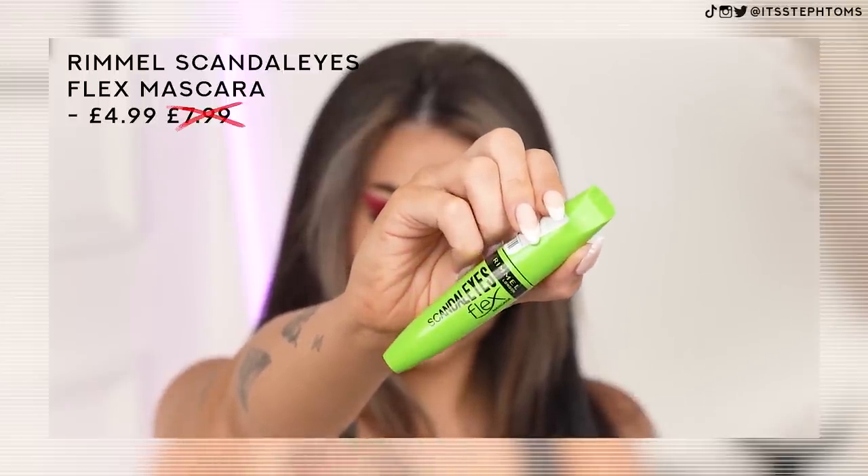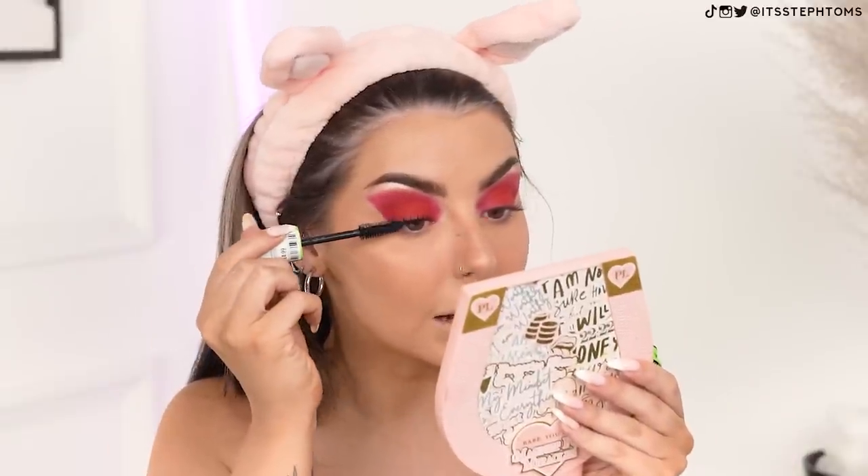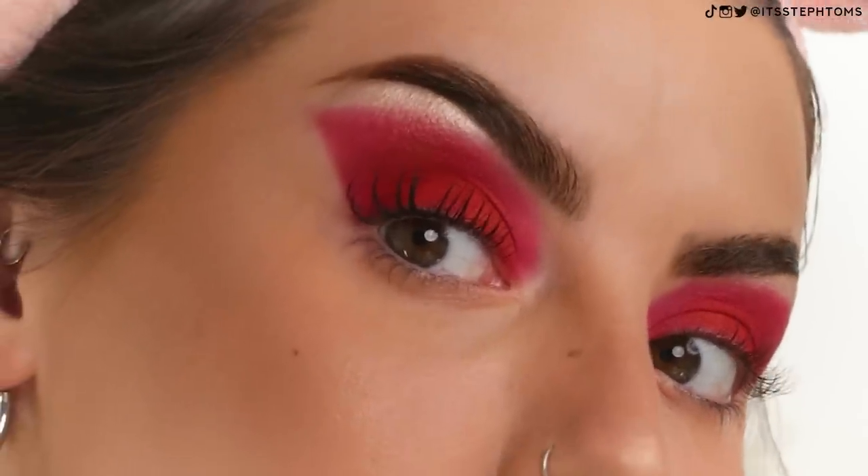Now I'm going to move on to mascara. I picked up this one from Rimmel — it's the Scandaleyes Flex, which is one I've not tried out before. This cost me £4.99 — normally retails for £7, so not a massive saving, but still saved a couple of pounds. Does anyone else get this? I swear every time I go to do mascara, my body just wants to sneeze. This actually looks pretty good — it's not giving me too much volume, but it's giving me a lot of length and curl. It's quite a nice mascara. I know you can definitely still get it online in some places, but this eye look — this eye look!